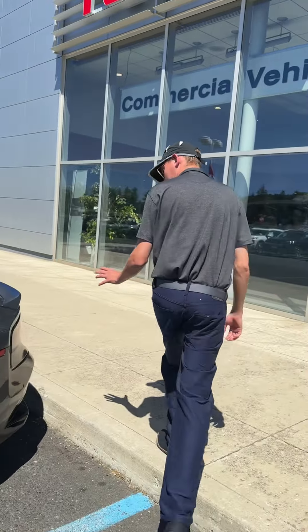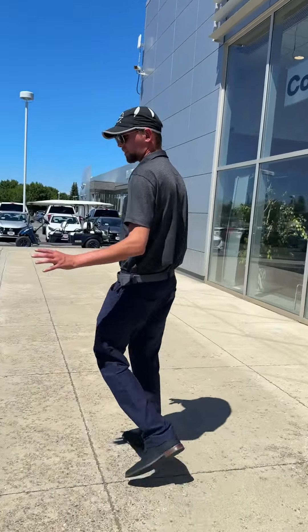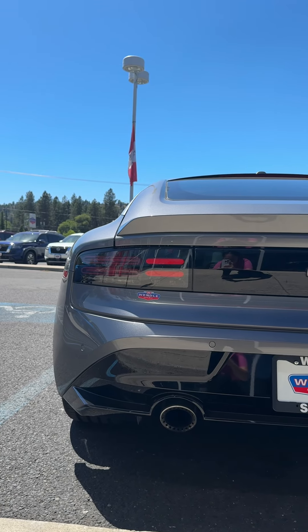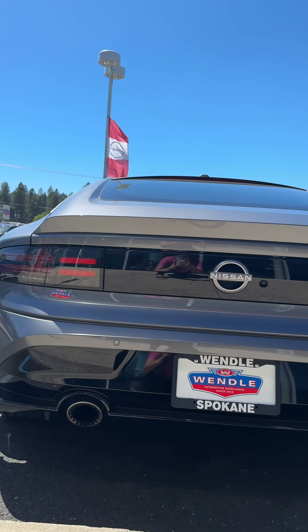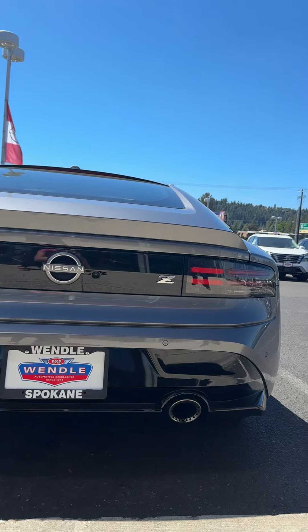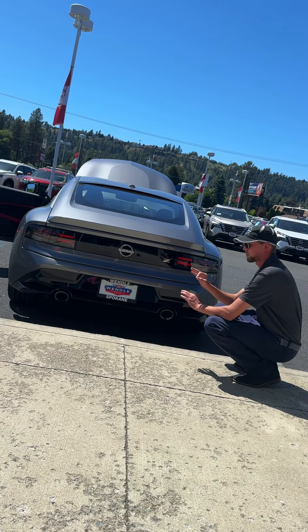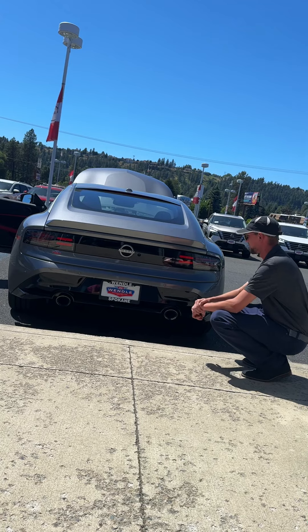Moving on to the back of the vehicle, anybody who is a Z fan or knows anything about these cars will recognize these tail lights. These are the 240Z tail lights. I'm very excited about these because they're implementing key features from the previous models way back in the day.